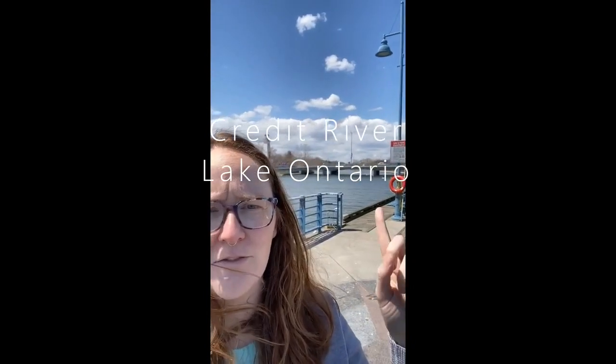Hi, welcome to Port Credit. This is a very popular attraction for people in the Greater Toronto Area, mostly in the Mississauga area. This is where the Credit River meets Lake Ontario. I hope you enjoyed!